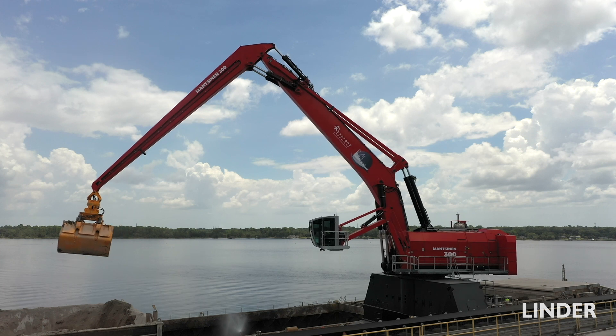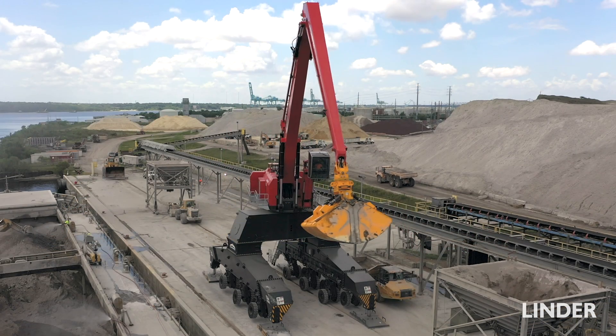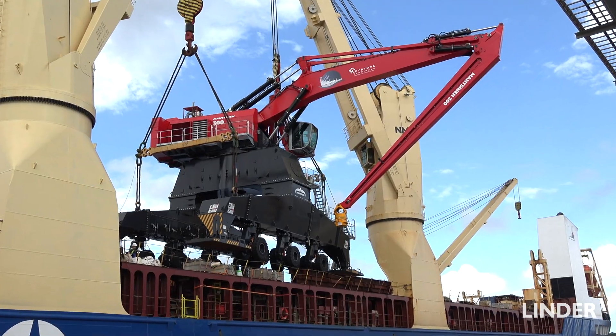Loading vessels, unloading vessels, high tide, low tide — so we could give the customer a really good example of what this machine will be able to do for them.